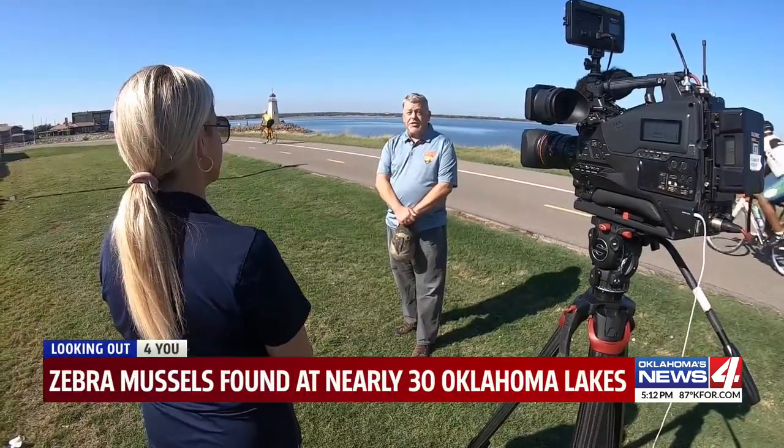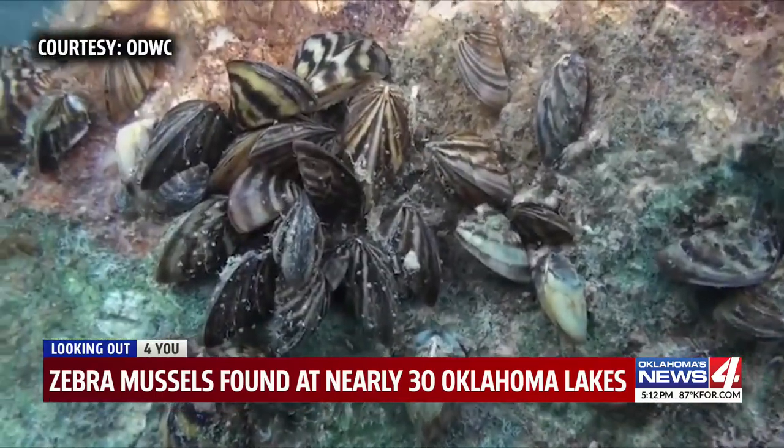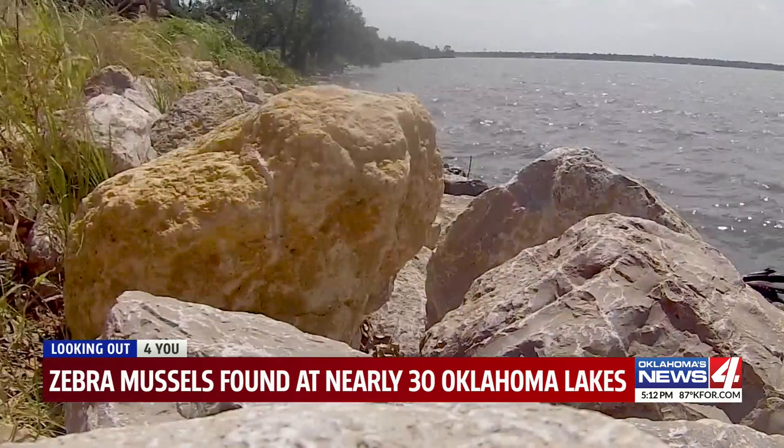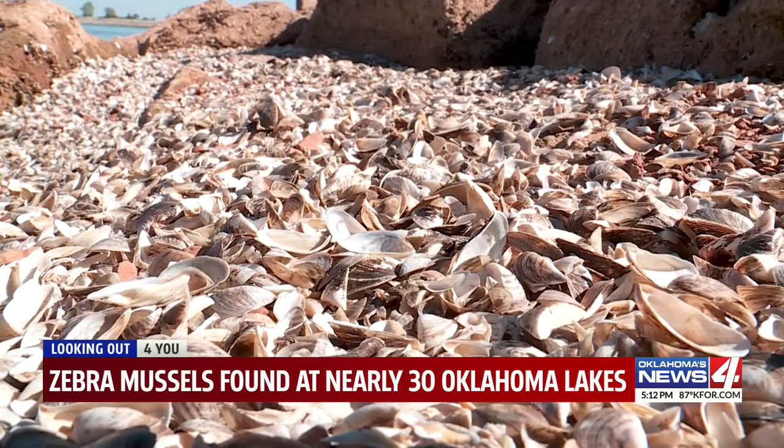Don P. Brown with the Oklahoma Department of Wildlife Conservation says the list of infested lakes now stands at 27, including Lake Overholster and here at Lake Hefner in Oklahoma City, where you can see them on the shoreline.